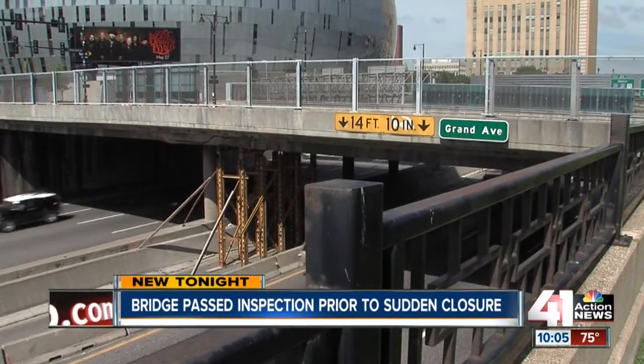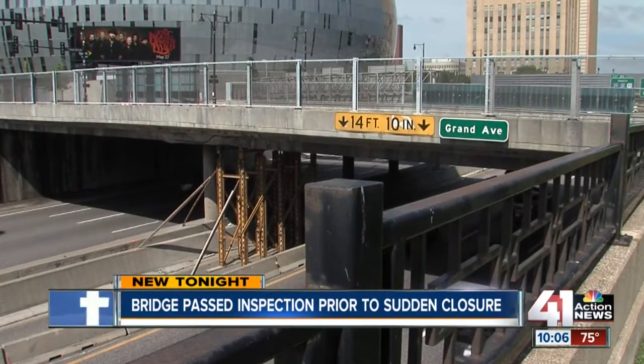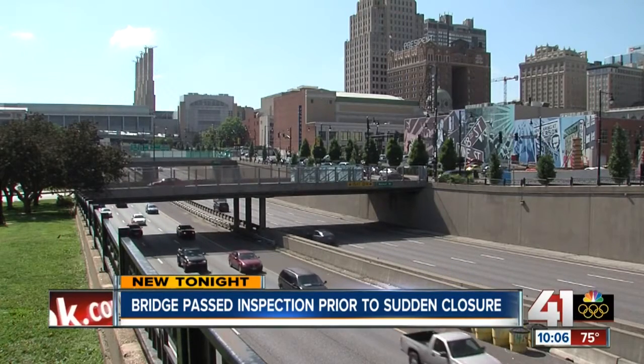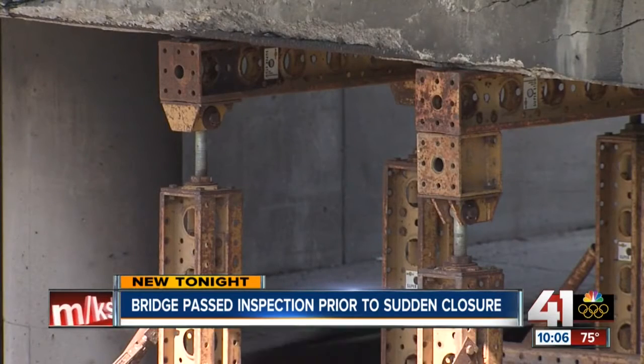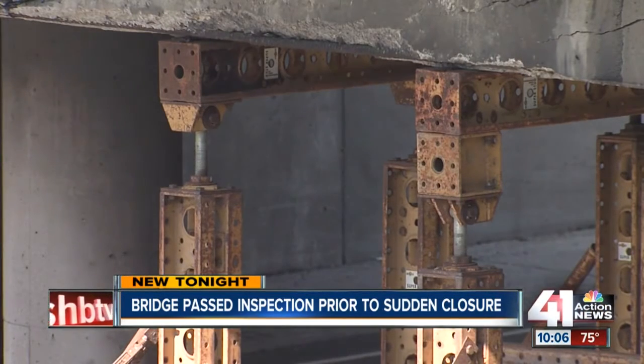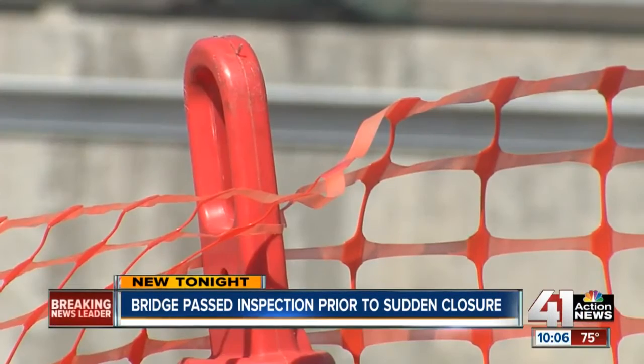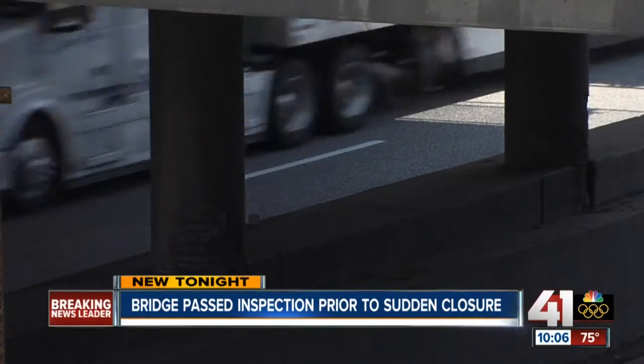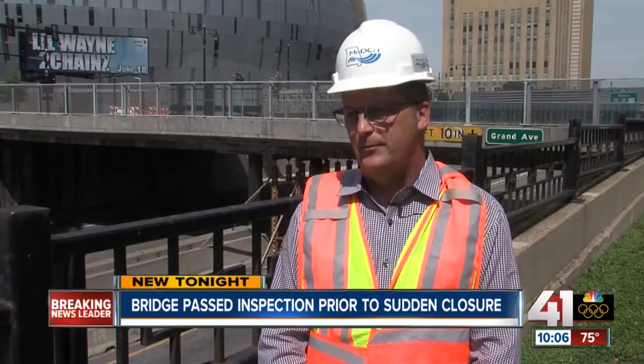It's not the only one — there are more than 60 bridges in downtown Kansas City alone, many of them in rough condition. What's troublesome is this bridge was rated excellent just eight months ago. This is what keeps MoDOT inspectors up at night.